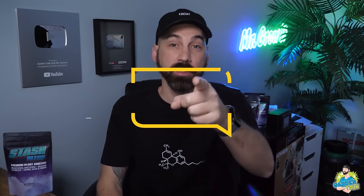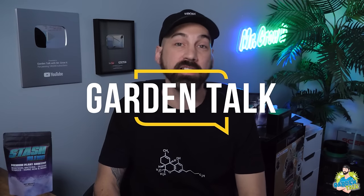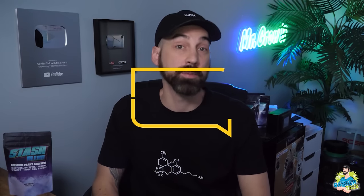Welcome to the Garden Talk Podcast, where we interview growers from all over the world — both beginners and experts — seeking to learn more about gardening. My name is Chris, aka Mr. Grow It, and you're tuned into the Garden Talk Podcast. This is episode 113. In this episode, I interview Nick Nicolai; he has been on the podcast once before — episode 76 — where we talked all about carbon.